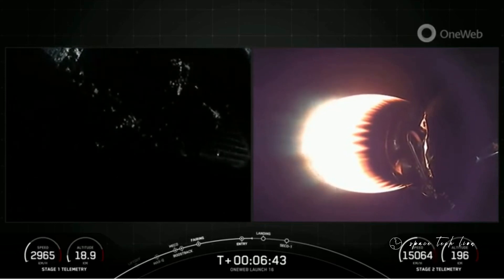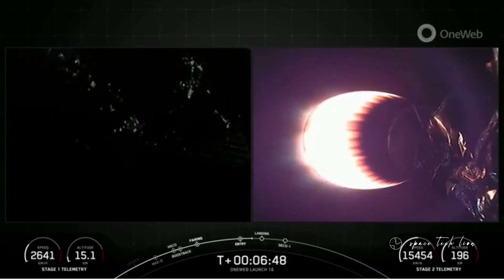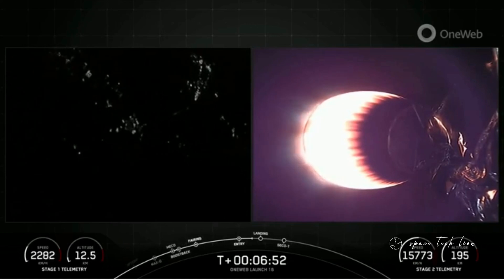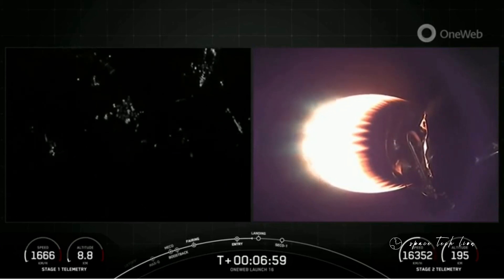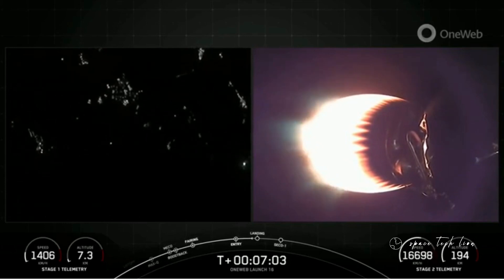Now, we are just about 30 seconds away from the landing burn beginning on the first stage vehicle. It is just the E9 engine that will ignite for landing, and the M1D engines have about 190,000 pounds of thrust, so one engine reigniting is just enough to help slow the vehicle down in time to touch down for landing.